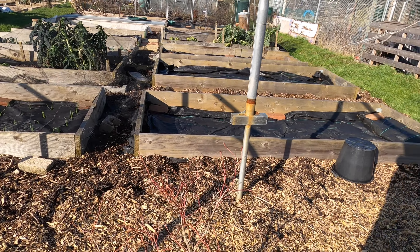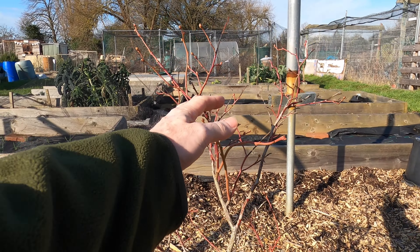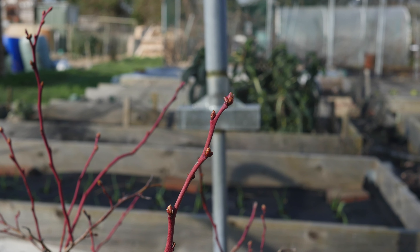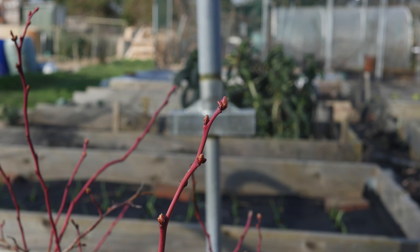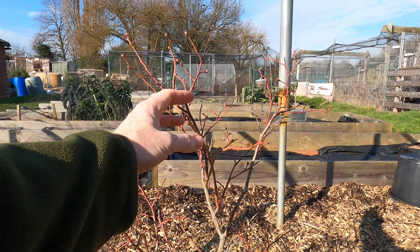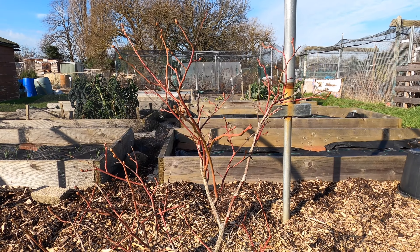The blueberry plants — there are a few buds developing on them, but really they're not much more advanced than they were a few weeks ago on the January tour. Not surprising really, considering how cold it's been.